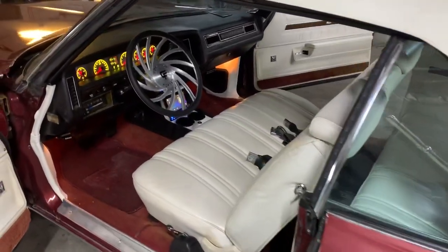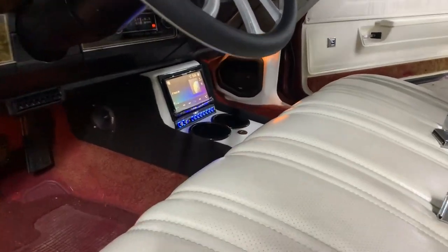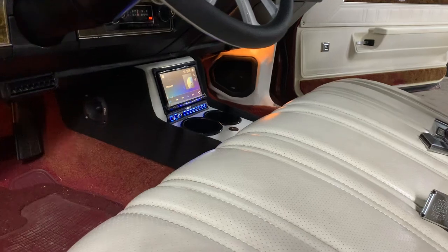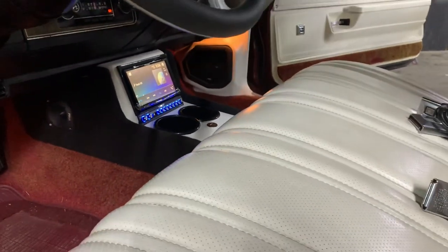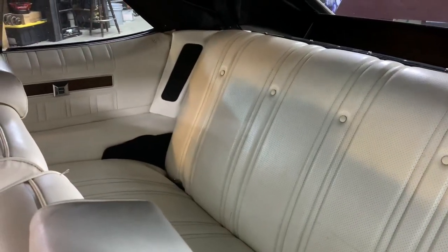Let me show you what I installed in here. I installed the console and also made it — it houses a double-DIN Pioneer head unit with a Clarion preamp. It has a nice little cup holder, and the kick panels house a six-and-a-half inch PRV speaker.